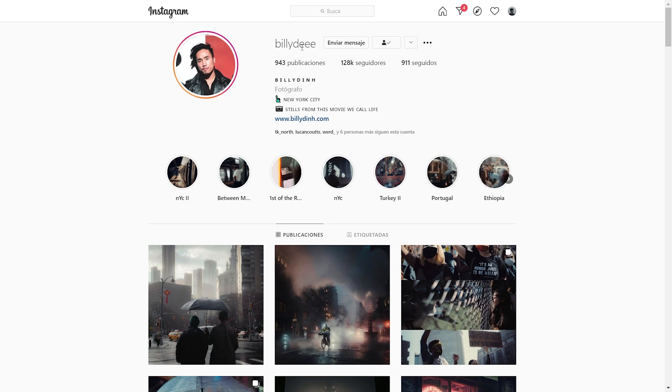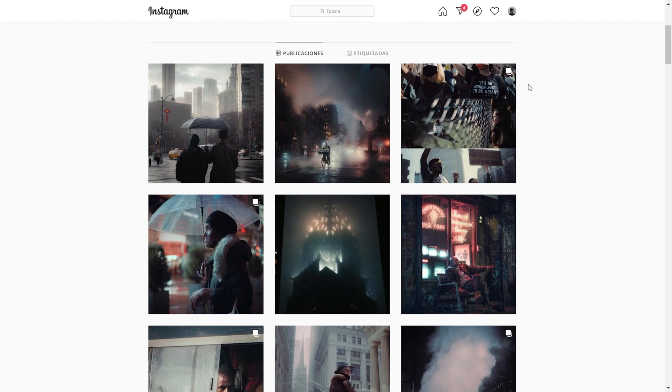So this is Billy Dean on Instagram. 'Billy Dee' with three E's is his Instagram handle — if you want to go and support him, go ahead and follow him. If we scroll down, the first thing we see is that most of his photographs are taken at night in a very cold day or a very rainy day. And it's fantastic, guys.